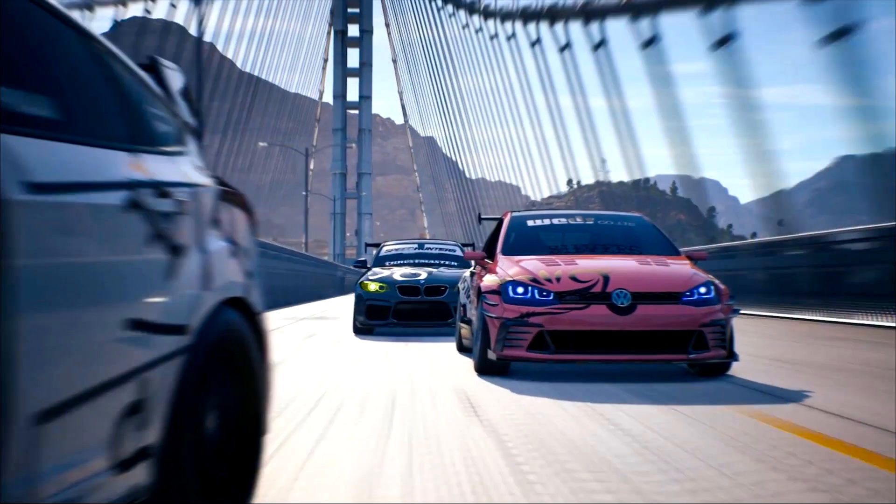I am absolutely in love with the front end of that Golf. There's a gorgeous BMW M2 behind it as well, and to the left what looks like a Ford Focus RS — but God, that Golf looks so mean. I can't wait to build my own. It's got wide fenders, it's got the wing on the back, it's got the design, those headlights. It's so gorgeous.